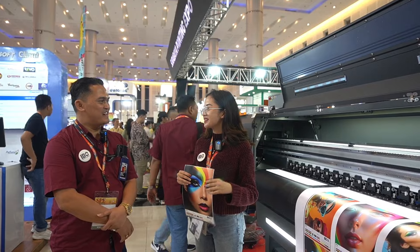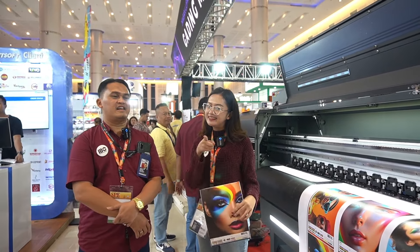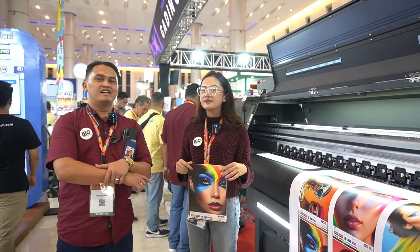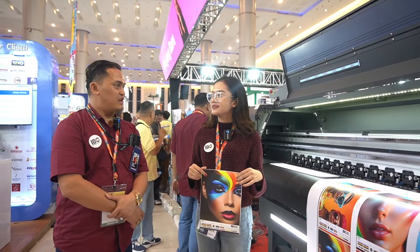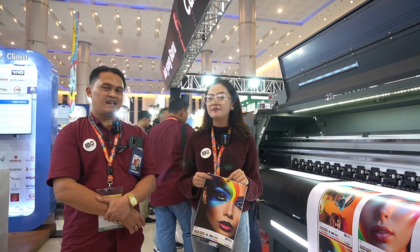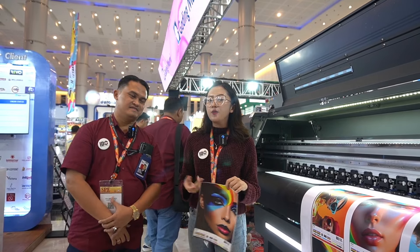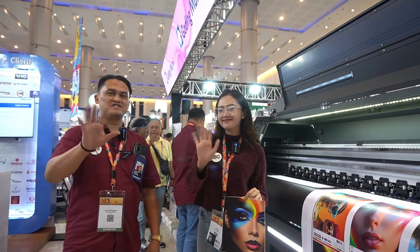Kata-kata terakhir buat IDners di rumah: kita lagi ada promo. Siapapun yang mau melihat langsung, boleh datang ke Surabaya Printing Expo di Grand City Mall, di hall H210. Jangan lupa datang karena ada special price khusus buat event ini. We bring something new, something different — Image Digital Solution. See you!